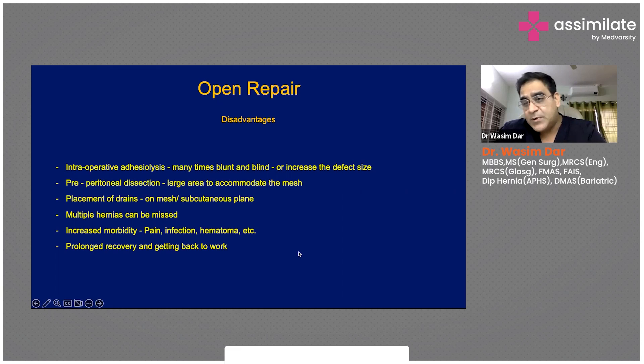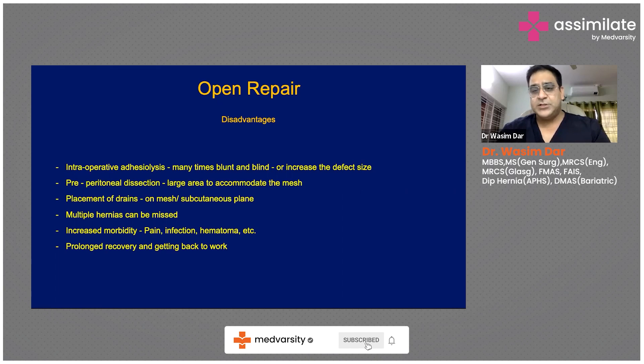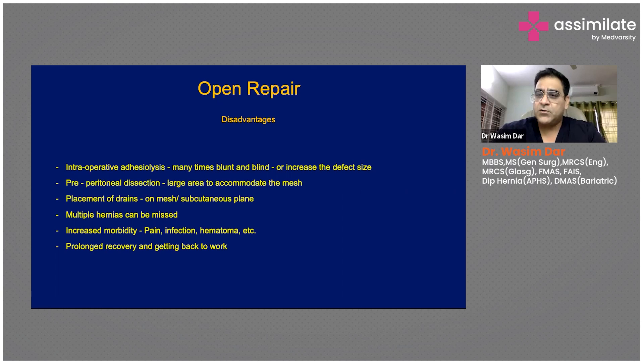Multiple hernias can also be missed — especially in obese patients where ultrasound may miss a hernia. When focused on operating on one hernia, a distal or proximal hernia, or an umbilical hernia, can be completely missed since you open only a limited space. Overall, open repair carries increased morbidity: more pain, higher chance of infection, hematoma formation, prolonged hospitalization, delayed recovery, and a longer time before returning to work.